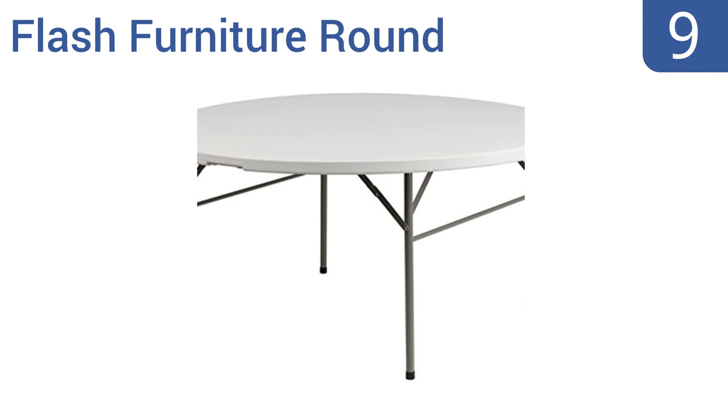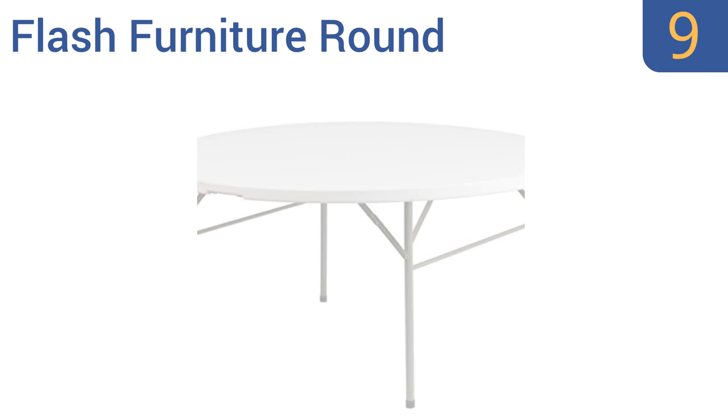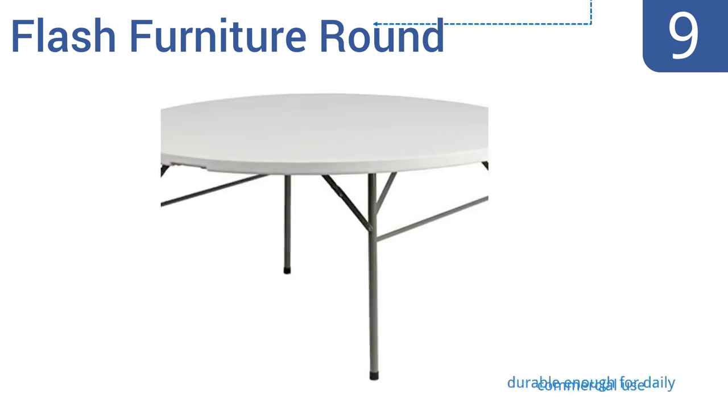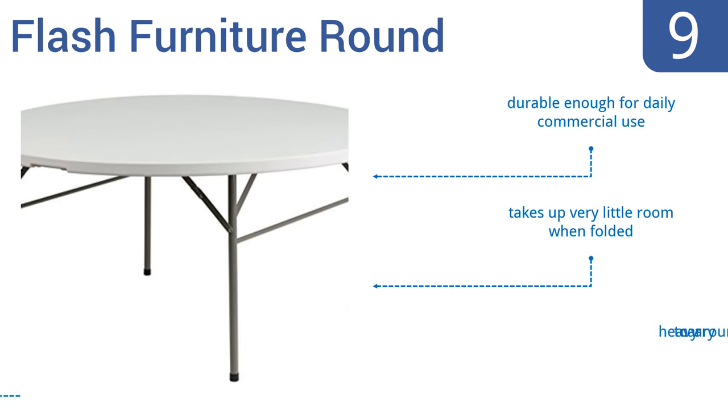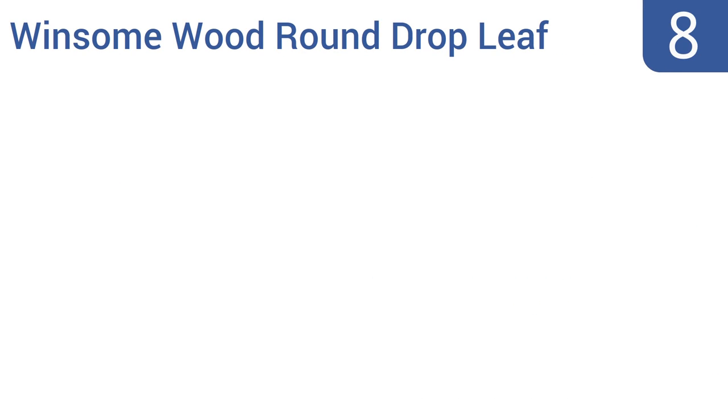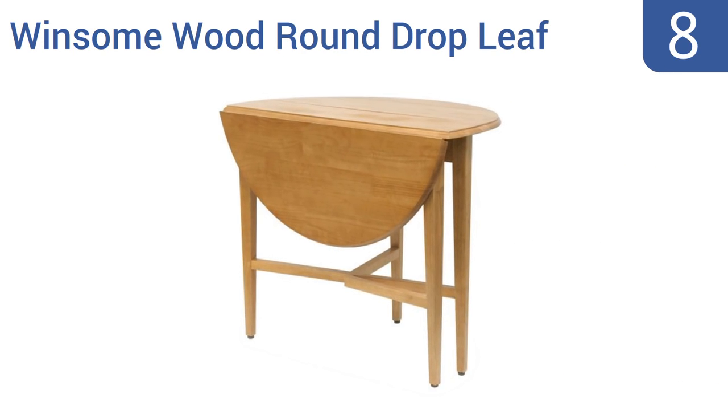At number nine, the Flash Furniture Round is equally good as a permanent dining solution or for quick setup at outdoor events, conference centers, and banquet halls. The top is extra thick and won't crack even in extremely hot climates, but it is a bit rough and needs to be covered. It's durable enough for daily commercial use and takes very little room when folded, but it is heavy to carry around.